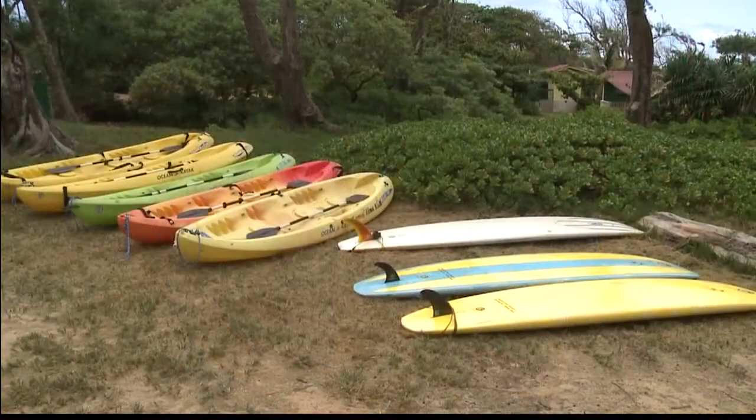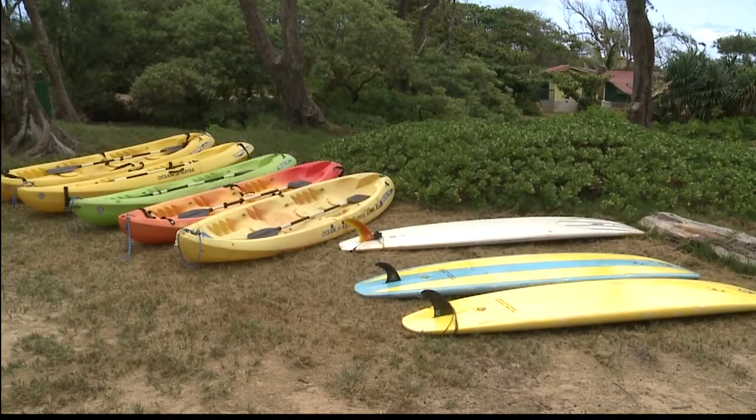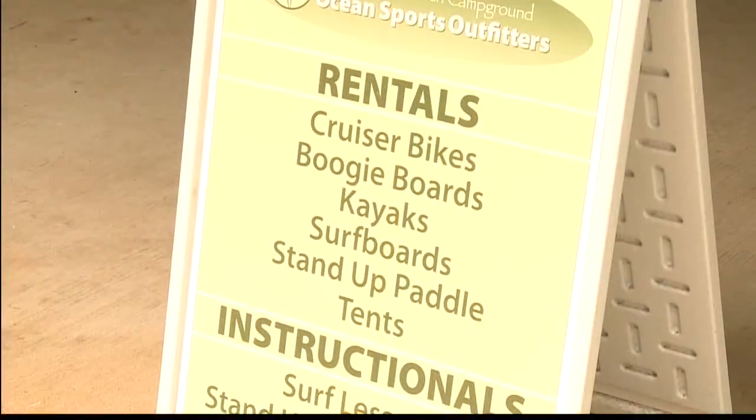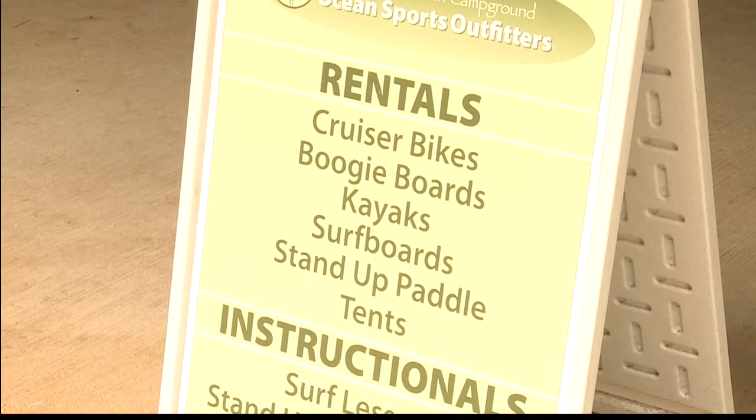You also offer a lot of fun activities, and you don't have to be camping to take advantage of those, right? That's correct. We have a full waterfront where we do kayaking, stand-up paddle, surfing, and surf lessons and SUP lessons — lots of different options. You can just come into our office and book it, or visit us online. So if you're just coming out for the day enjoying the beautiful weather and gorgeous beach, you can enjoy the activities too. You don't have to be camping.